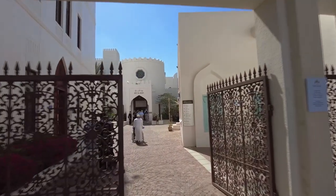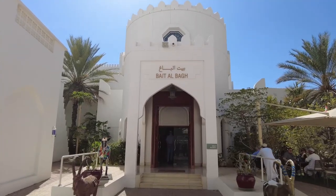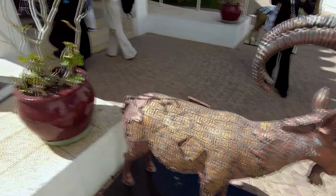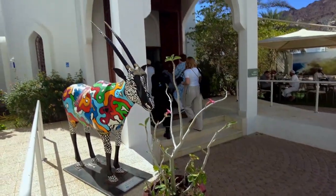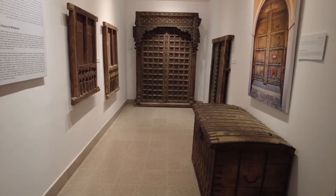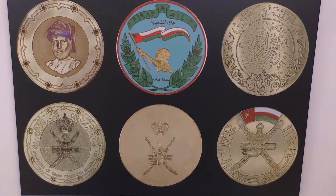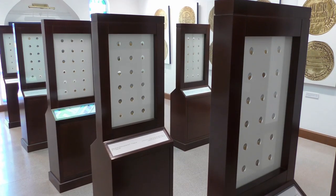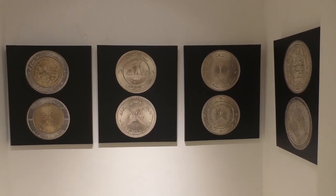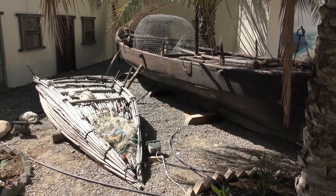Baital Zubair — a window to Omani culture and heritage. A beautifully restored house, this much-loved privately owned museum exhibits Omani heritage of traditional handicrafts, furniture, stamps and coins. The museum is in the cultural center of old Muscat.